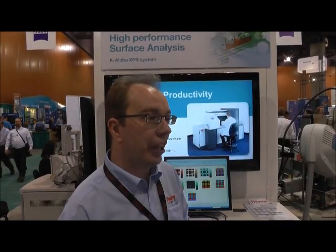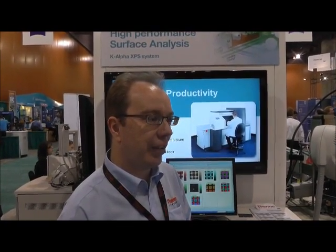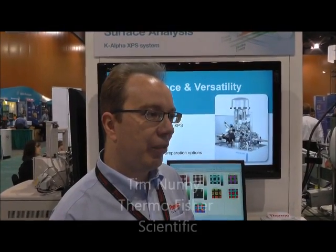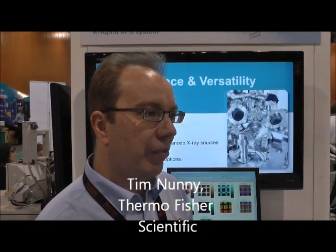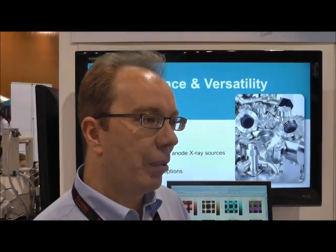The K-Alpha is our newest XPS instrument which is designed for high throughput XPS. This is the system for the busy lab that has a lot of samples to get through. It gives unrivalled performance at the price point. It's very simple to use, using our world class Avantage software which comprises software control for the instrument, data processing and reporting, so that you can get your data out into your presentations or reports for your supervisors or colleagues.